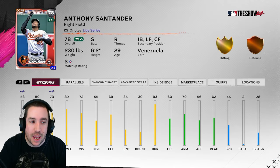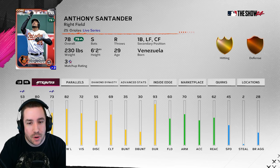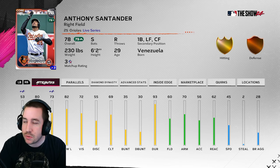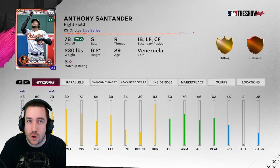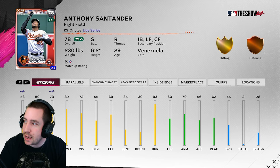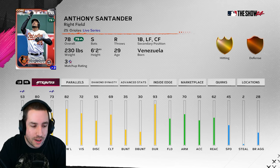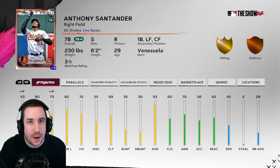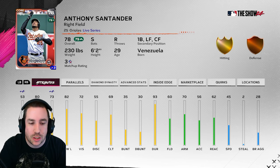Next up is Anthony Santander. I also think he might get a fielding upgrade because he has not had an error all season. He plays right field and still has around 120 to 130 putouts, yet he only has 60 fielding — so I think he deserves a fielding boost. Offensively, he has three hits versus lefties, batting .500 with two home runs, and against righties he has four hits batting .286 with two home runs. He only has 53 contact versus righties with a .288 average, so I can definitely see a boost there, though they might not think the sample size is big enough.